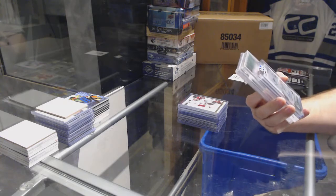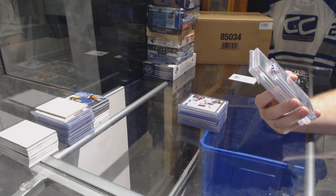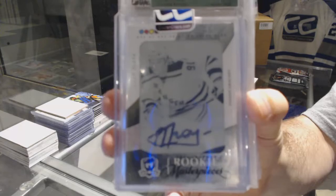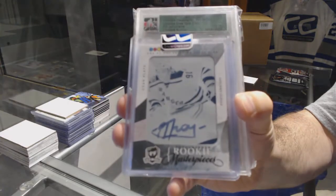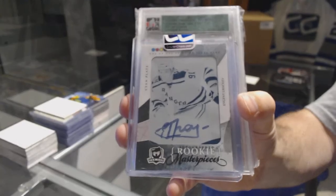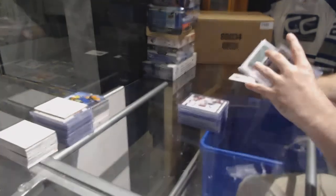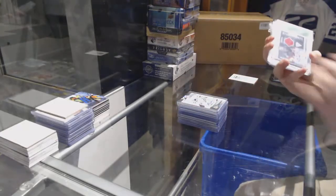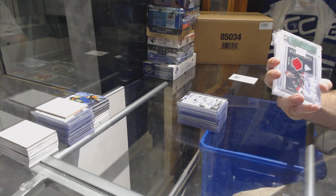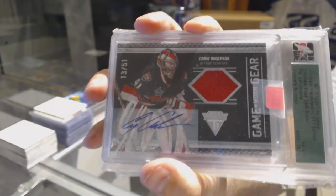We have an autographed rookie one-of-one printing plate for the Rangers — Evgeny Grachev. One-of-one printing plate auto. We also have a Game Worn Gear jersey auto short print numbered to 51 for the Senators — Craig Anderson.